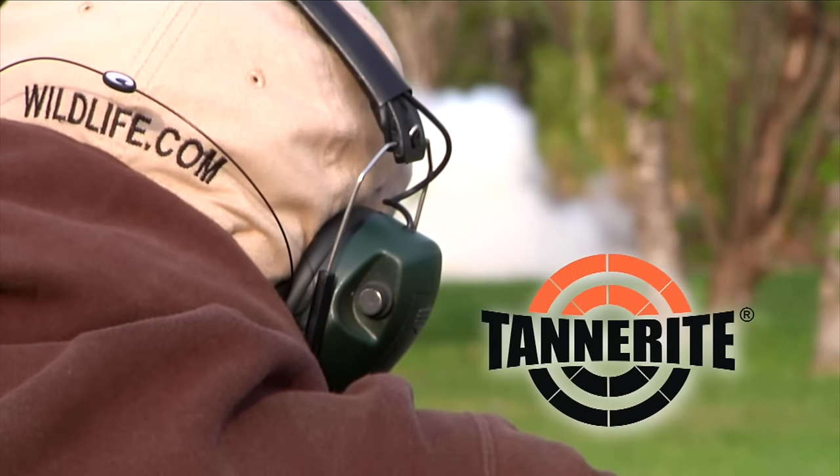The High Road with Keith Warren has been brought to you in part by Diamond Down Thermal Gear — the world's most effective thermal apparel for hunting — and Comal Taxidermy Studio of New Braunfels, Texas, proud to be the exclusive taxidermy studio for Keith Warren and The High Road.